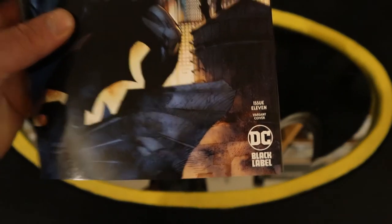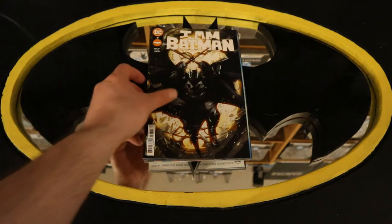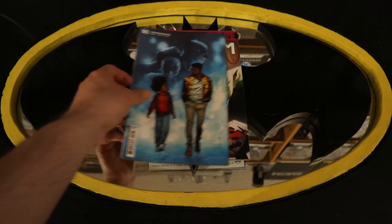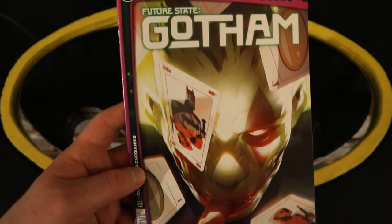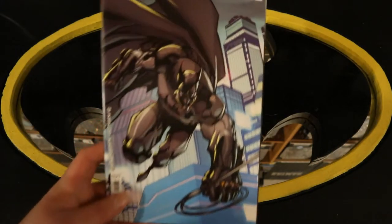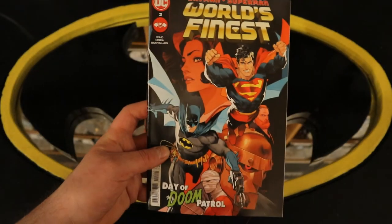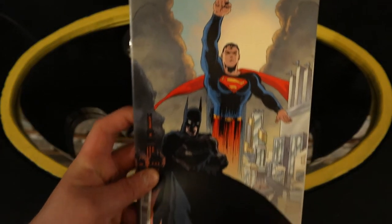Batman Catwoman — this is issue number 11, and Batman Catwoman number 11 variant cover. On to I Am Batman, this is number eight, and I Am Batman number eight variant cover. Future State Gotham, this is number 12, and Future State Gotham number 12 variant cover. And now on to World's Finest — Batman/Superman — this is number two, featuring the Doom Patrol, and Batman Superman World's Finest number two variant cover.